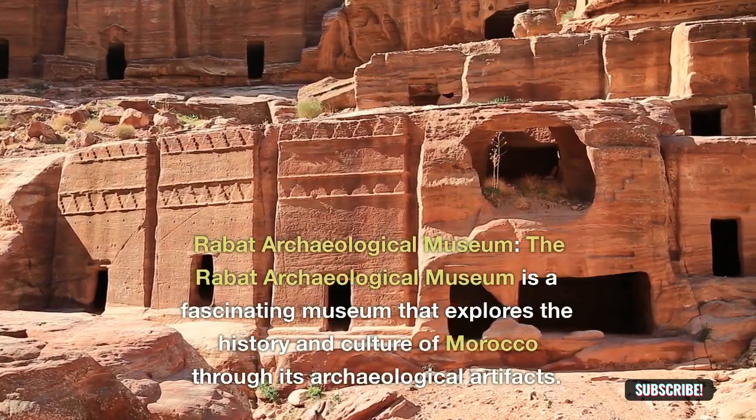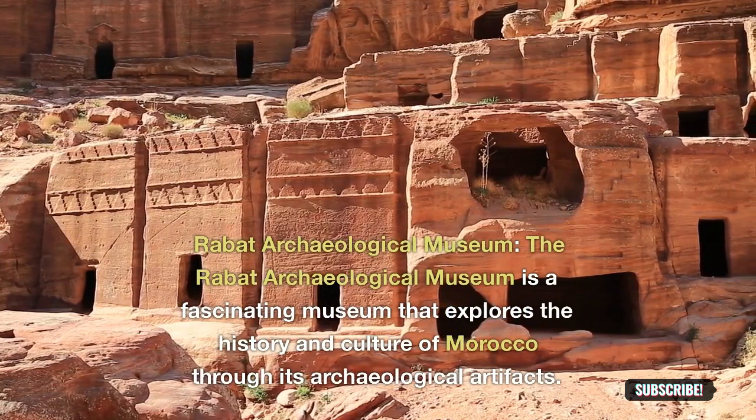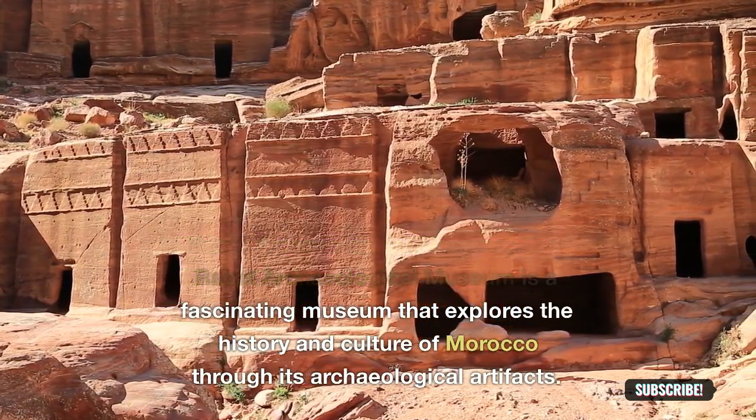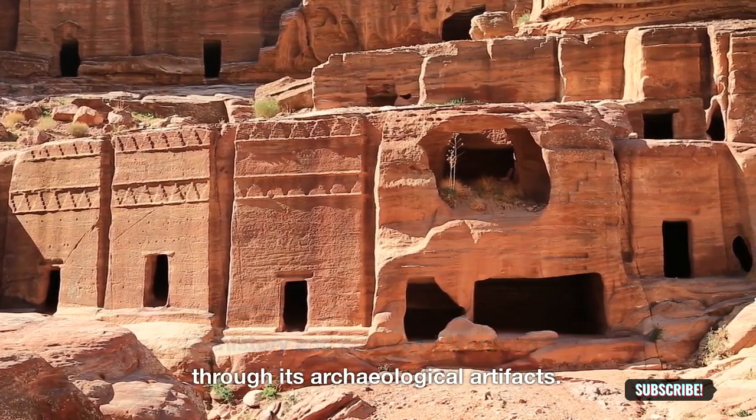Rabat Archaeological Museum: the Rabat Archaeological Museum is a fascinating museum that explores the history and culture of Morocco through its archaeological artifacts.